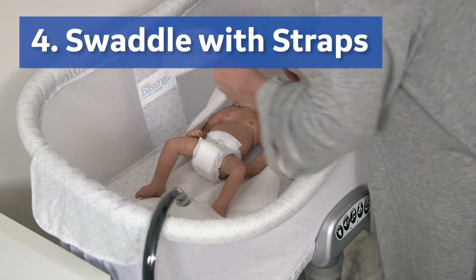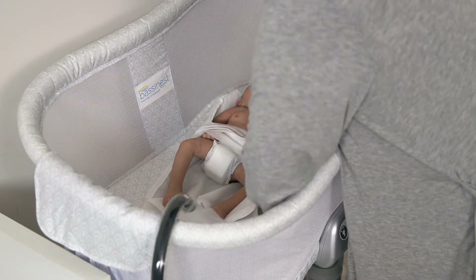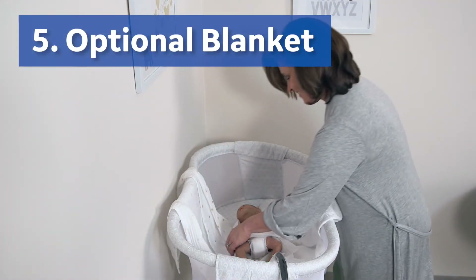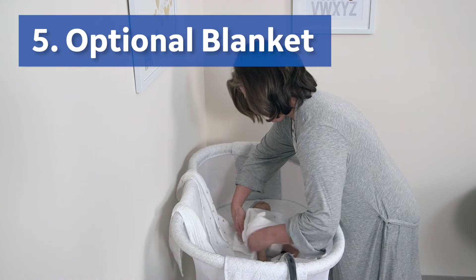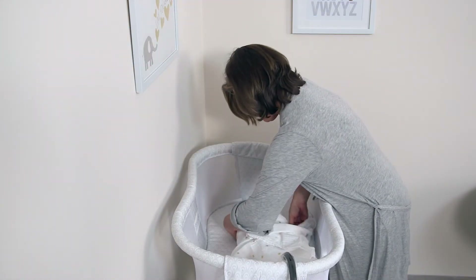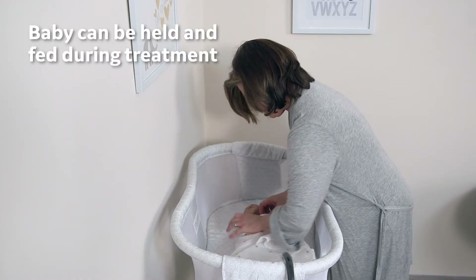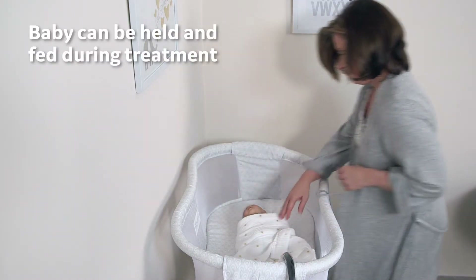Step four: swaddle the baby with straps. Step five is optional. The baby on the light pad may be covered or wrapped in an additional thin blanket to help swaddle. The baby can be held and fed during the treatment. The baby will continue to receive effective treatment as long as their skin remains exposed to the pad light.